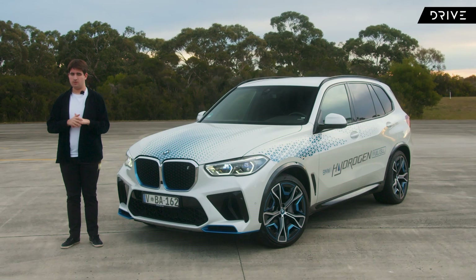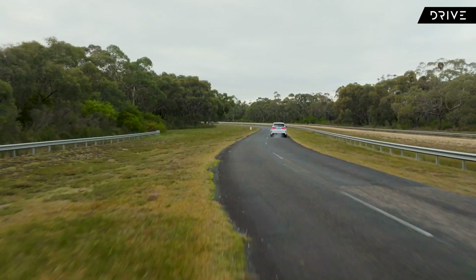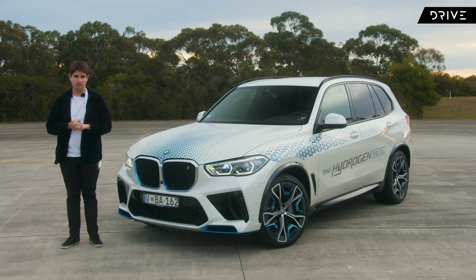Is it all marketing hype? Has the ship sailed on hydrogen fuel cell cars? We're here at the Old Hole Improving Ground in Victoria to drive this — the iX5. Let's find out.